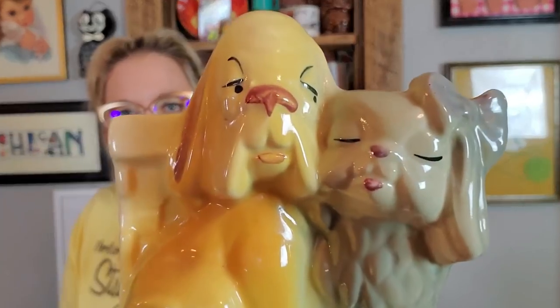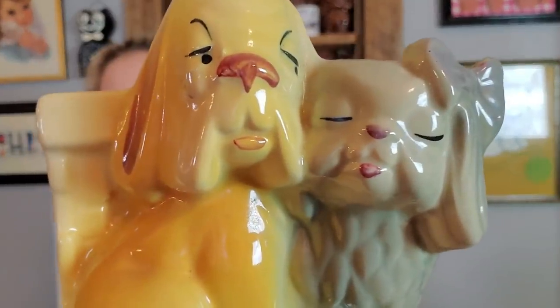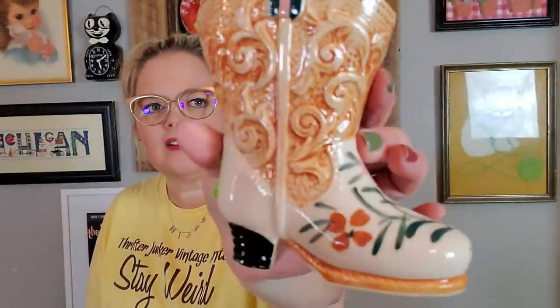I also got this planter of snooty dogs — they're so snooty. It's like Thurston Howell III and Lovey from Gilligan's Island. This is just USA Pottery. I thought it was cute — little snooty dogs sitting by a fence. And I've been picking up these boot planters. I paid $4.80 for this one — it's made in Occupied Japan. It's a little cowboy or cowgirl boot with beautiful flowers hand painted on it. Just a different and fun little planter boot.